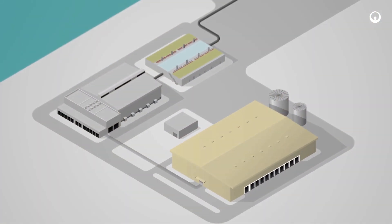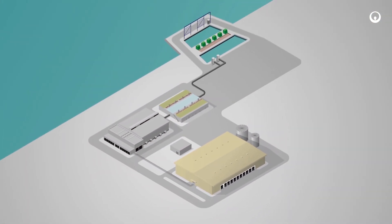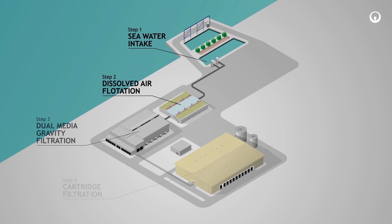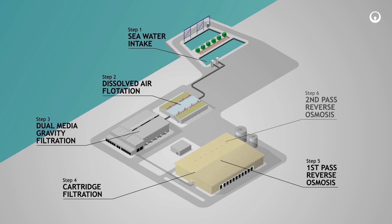The entire treatment process consists of a seawater intake with chlorination, dissolved air flotation, gravity filtration, cartridge filtration, two-pass reverse osmosis, followed by blending and remineralization.